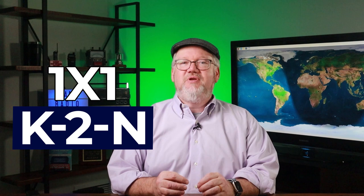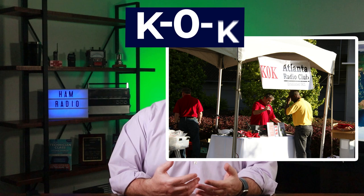One last group of super precious call signs are the rare one-by-one calls, like K2N. These can be requested for special events — you'll see radio clubs use these to celebrate anniversaries or special occasions. For instance, the Atlanta Radio Club arranged to use K0K during a big radio event as part of the celebration of the 120th anniversary of its hometown beverage, Coca-Cola.